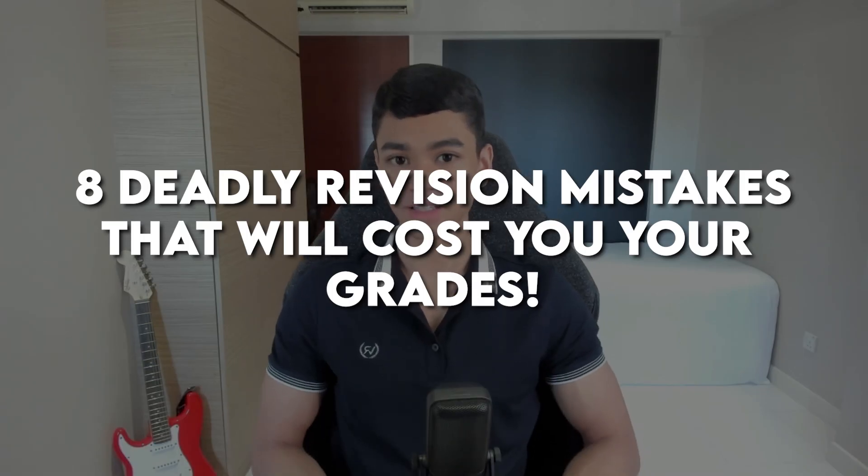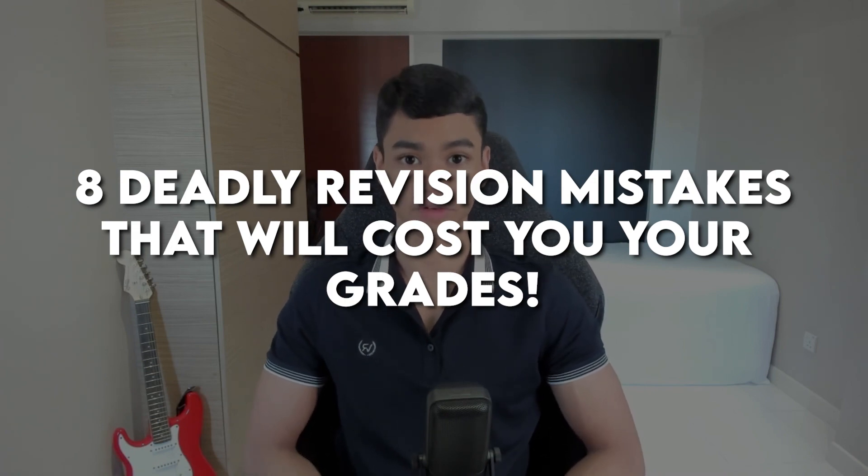If you are a bio student revising for a big exam, I bet you're going to be making at least one of these mistakes that I'm going to cover in this video. At the point in time I'm making this, I just went to ask my students how their prelim revision is coming along and I noticed that there are a few mistakes that kept on coming up again and again. So here are eight deadly revision mistakes that will cost you your grades.